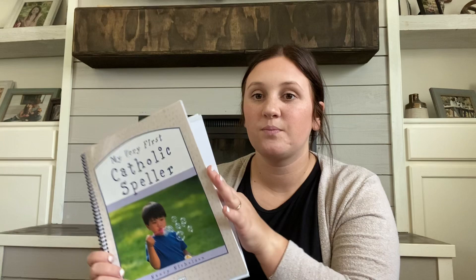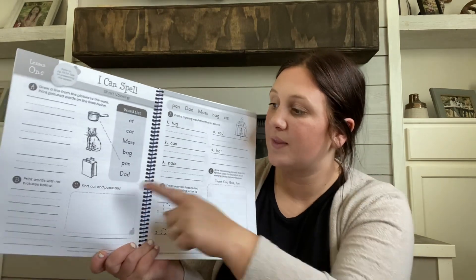For spelling, I decided to go with My Very First Catholic Speller from Catholic Heritage Curricula. The lessons are super short and simple. This paper and this paper is Lesson 1. In the front, they have options to do one day of spelling a week, two, three, four, or a whole week of spelling. I think I'm going to do a flip-through of this and explain it more in another video.